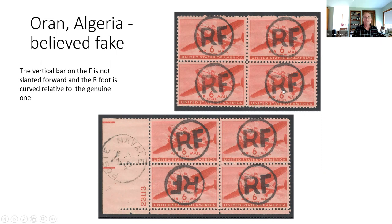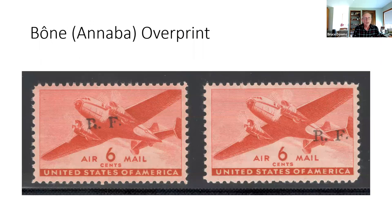Annaba, which at the time was called Bone, has a much smaller overprint. Two examples show a period after the F that is higher than the baseline of the RF, whereas the other period is within that baseline. These were all hand-stamped, so it's not unusual to find differences in depth of print and darkness.